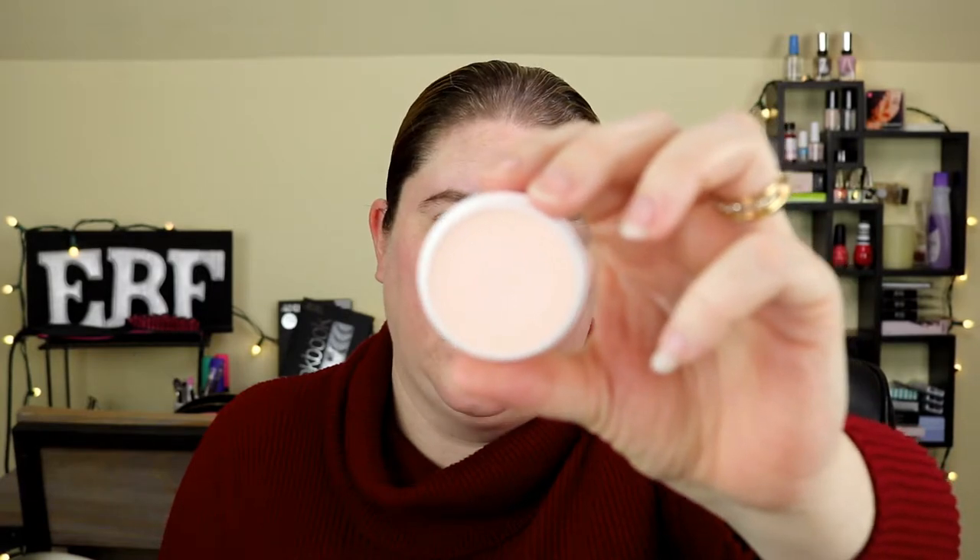Now I will say, this is actually the last video I'm filming this month. I'm a little concerned with the color shade — I did get the color Porcelain, and I'm afraid it might be a little bit too pale for me, so we will see once I get it on my skin. I did swatch it on my hand and it did seem a little too pale.